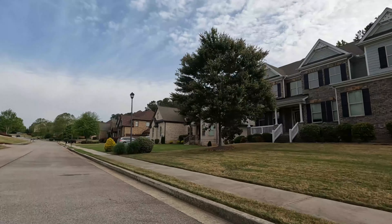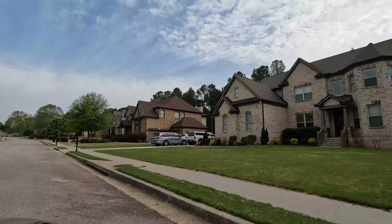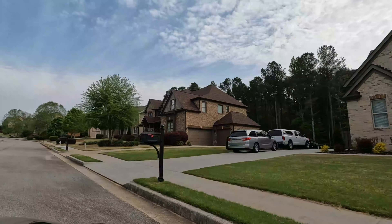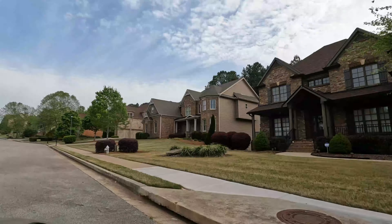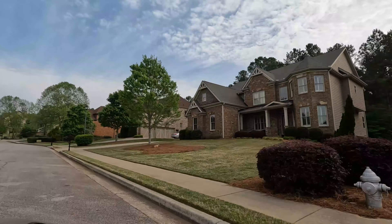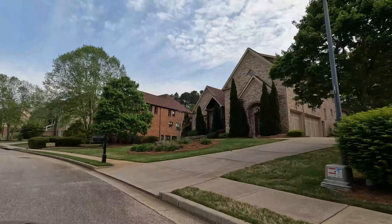Lot sizes in Summerhaven range from about a quarter of an acre to a half an acre. Home sizes range from around 3,200 square feet to about 6,000 square feet, depending on whether the basement is finished. This community has both basement and slab lots available.